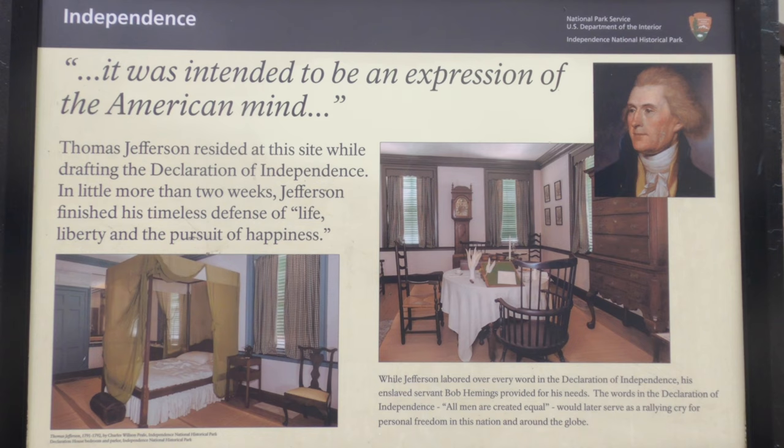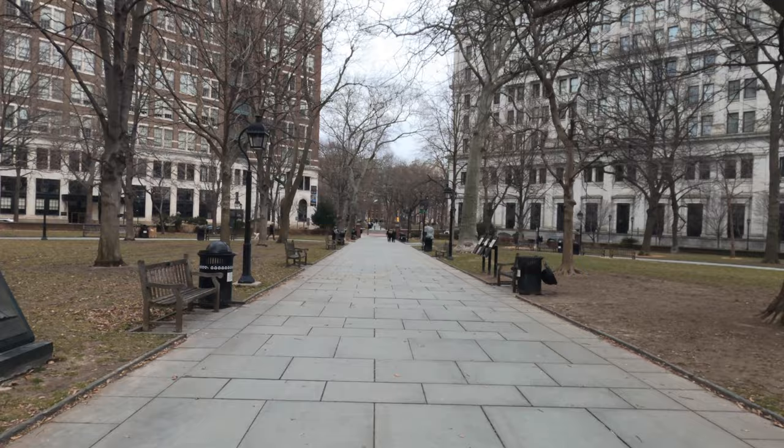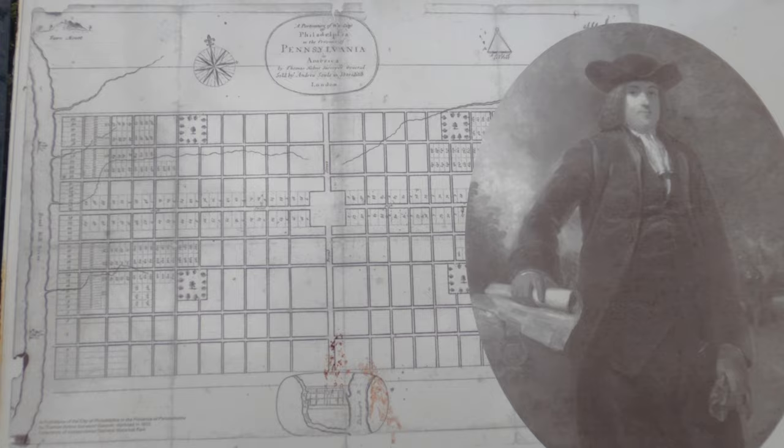Up next we're heading to Washington Square, formerly known as Southeast Square. It was one of the original parks planned by William Penn as part of the city planning.